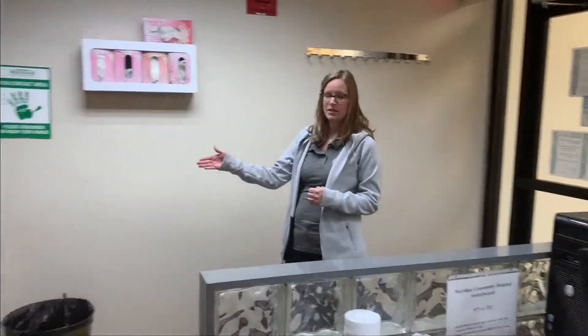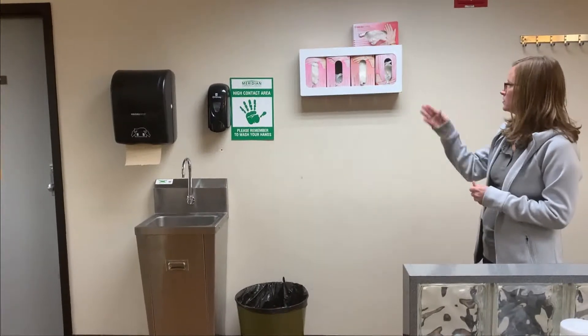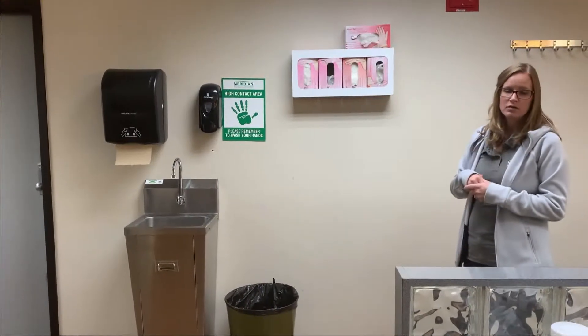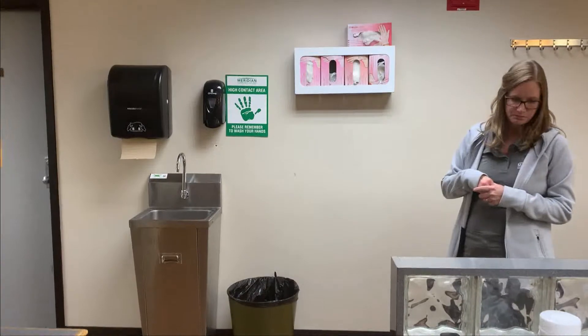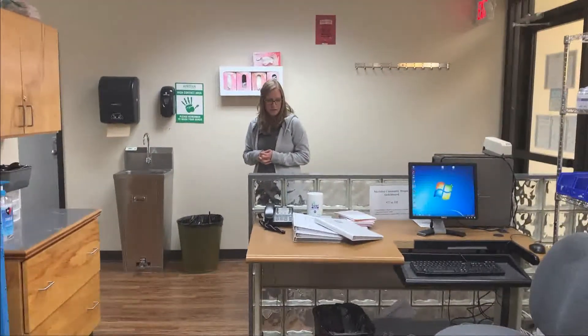There is a hand washing station available right when you walk in. You can wash your hands here, and there are gloves also available here. You enter into the nurse's station, and this is where typically your instructor will give you report on the patient you'll be caring for that day.